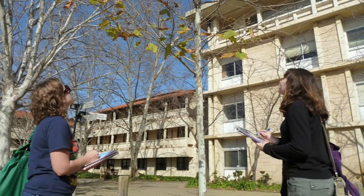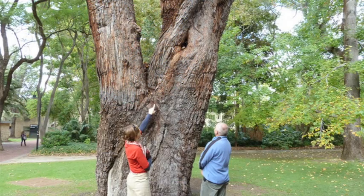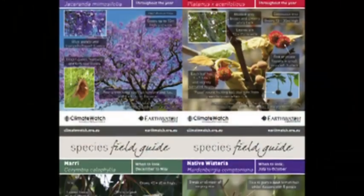Climate Watch was really started after the fourth IPCC report. That was where the Intergovernmental Panel on Climate Change got together and were compiling all of the research data to inform policy makers. There were about 42,000 data sets from around the world, but only six of those came from Australia or New Zealand, and none of those were actually nationally significant. So it highlighted that there was a real need to collect information.